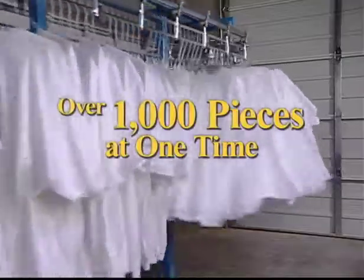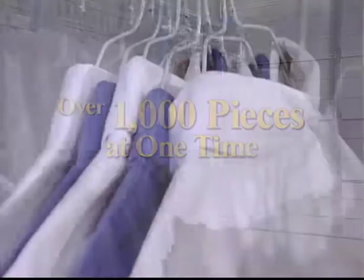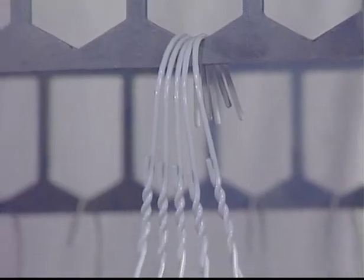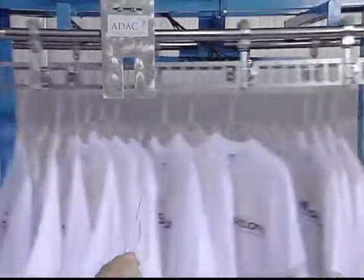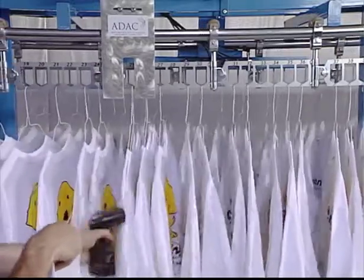It maximizes this space because single garment orders never need to be loaded onto the conveyor. Also, each of ADAC's assembly conveyor slots hold up to five garments comfortably, while most other assembly conveyor slots hold one garment each. Speed, combined with a simple, easy work process, delivers reduced assembly labor costs to your business.